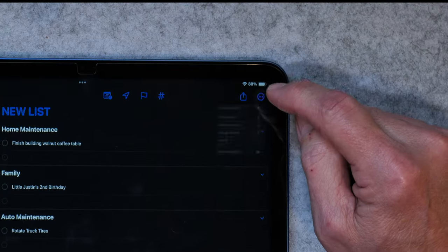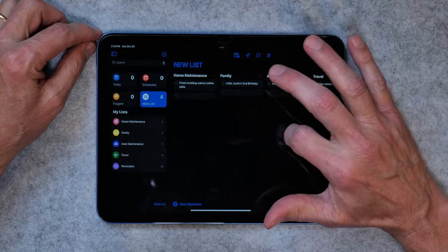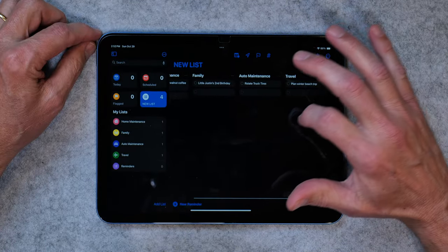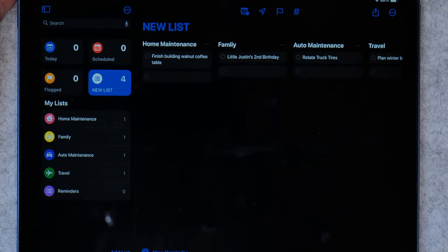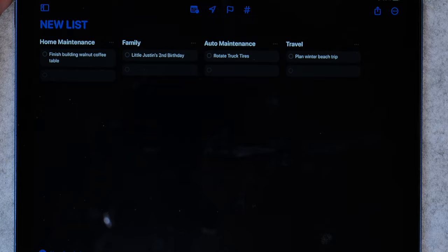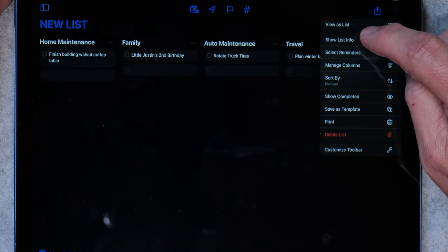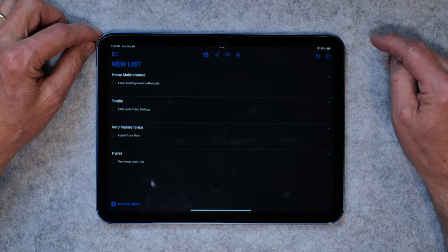You can also go up and view those as columns. Now you've got home maintenance, family, auto maintenance, and travel — in columns. You can fill out your columns that way if you'd prefer to look at it like that, and you can see the whole thing. You can go back and view it as a list too. That's just one of the new powerful little features. I'm going to make a whole video on this, so this is something you're going to find very useful.